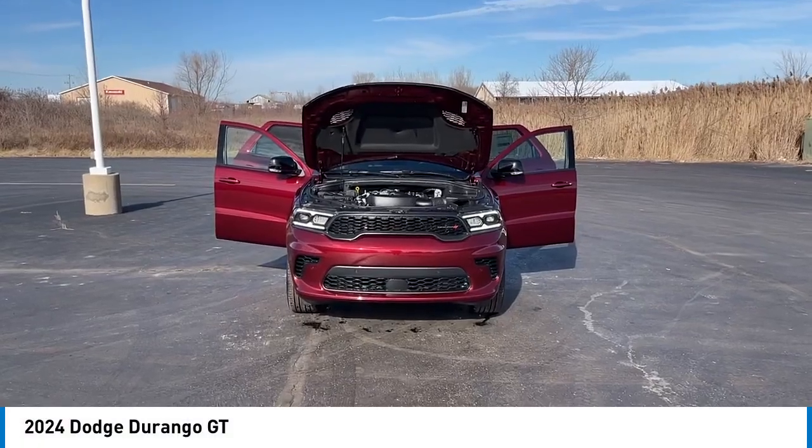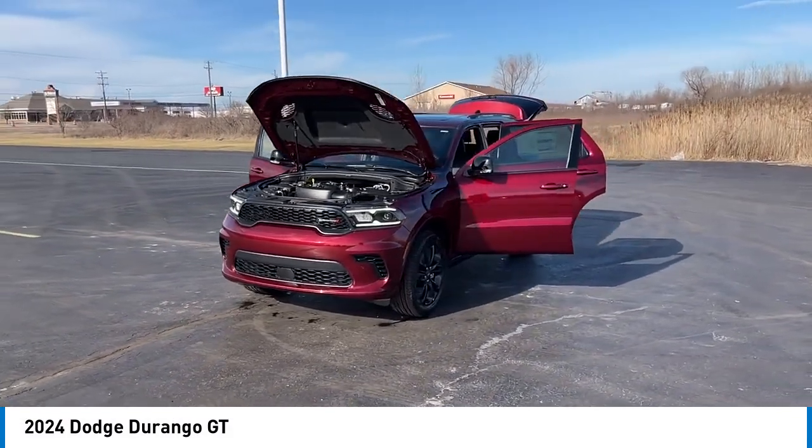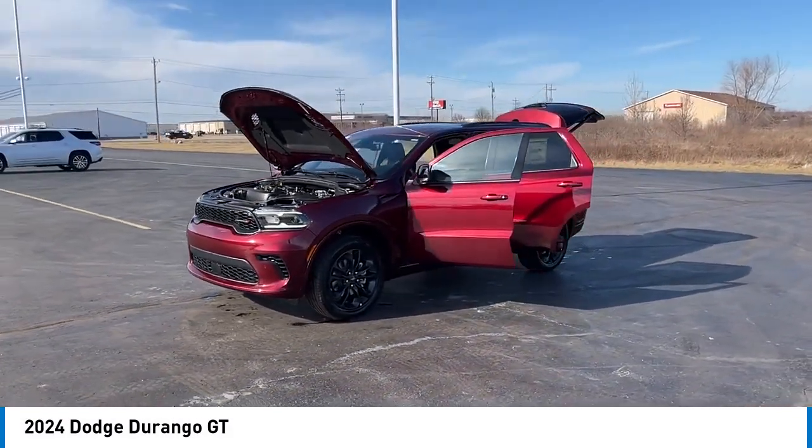Take a ride in the 2024 Durango. The Durango allows you and your family to travel in style and comfort.